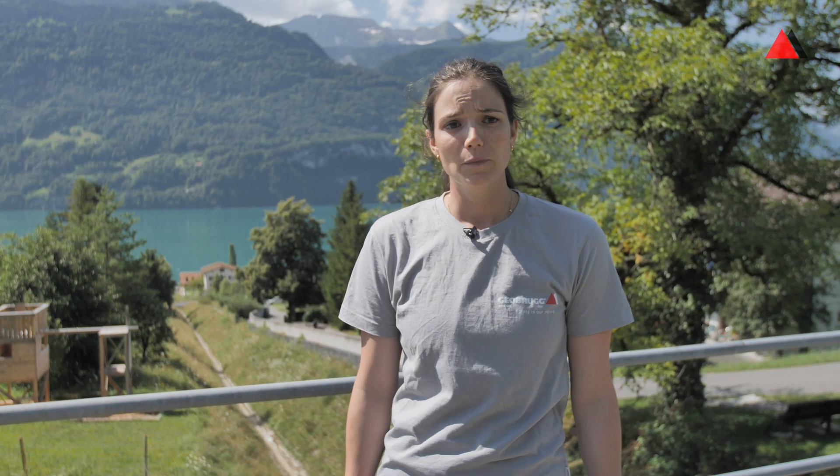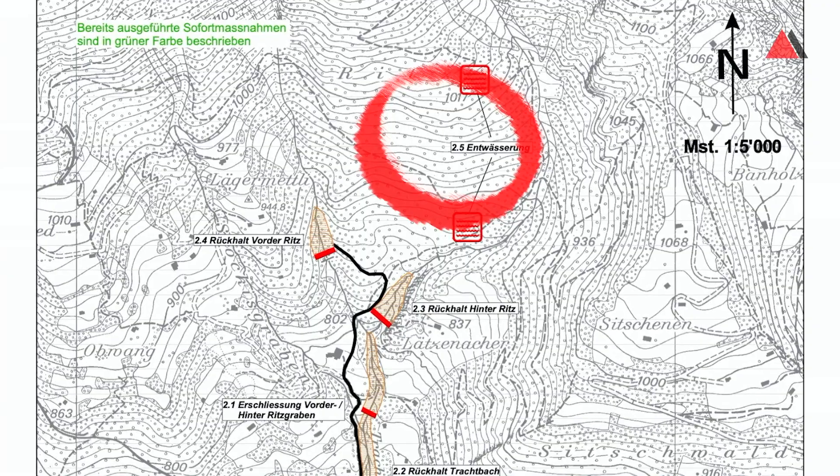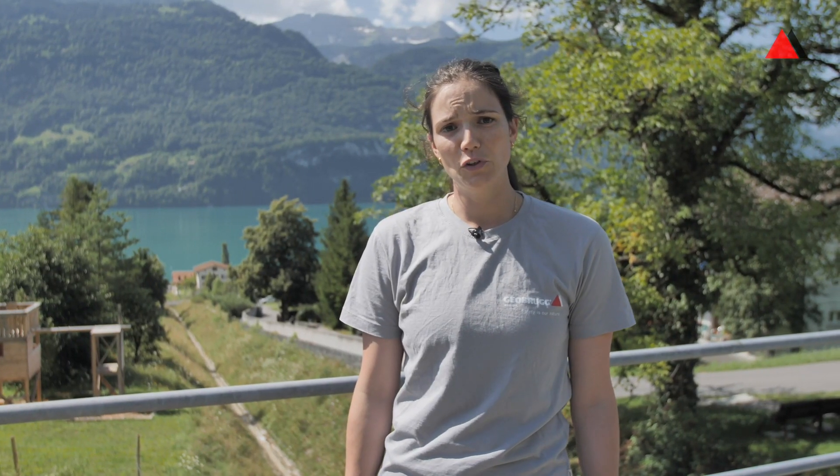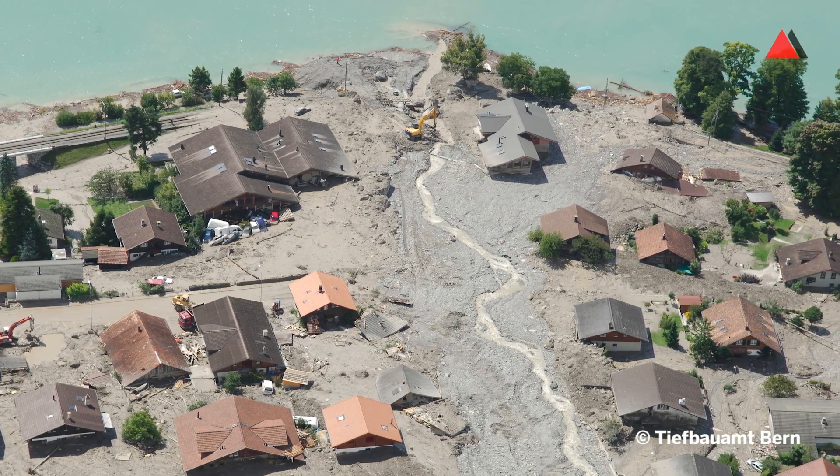So what happened and why are we here? In August 2006, over three days heavy rainfall occurred and with that a slide happened in the catchment. It was about the size of 60,000 cubic meters. Out of that 60,000 cubic meters, half of it ended up as a debris flow, which damaged houses underneath here in Brienz.